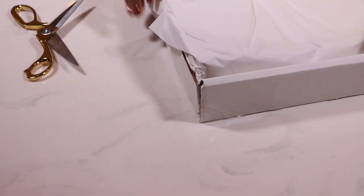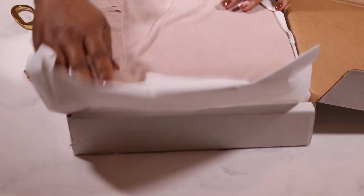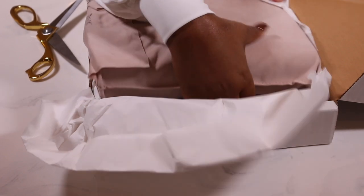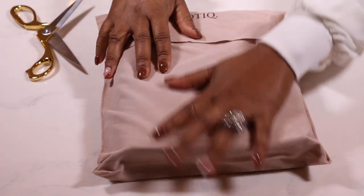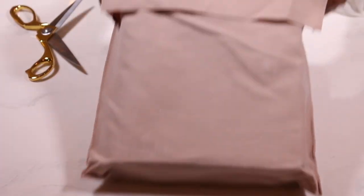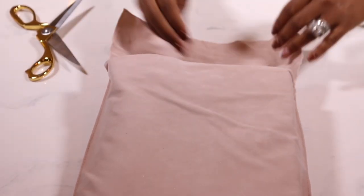Anyway, we're going to go ahead and get into this package. Of course, you know Nikki always takes great care in wrapping her packages. Everything I get from her is always so very well wrapped, and I love this mauve covering for the planner. It's by Nautique, so I love that aspect of it, and then we're going to get into the actual planner.